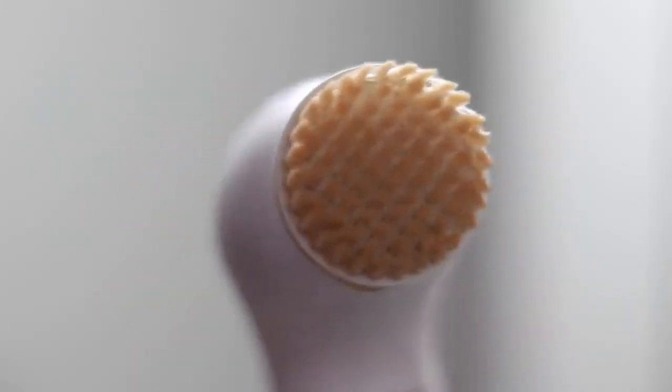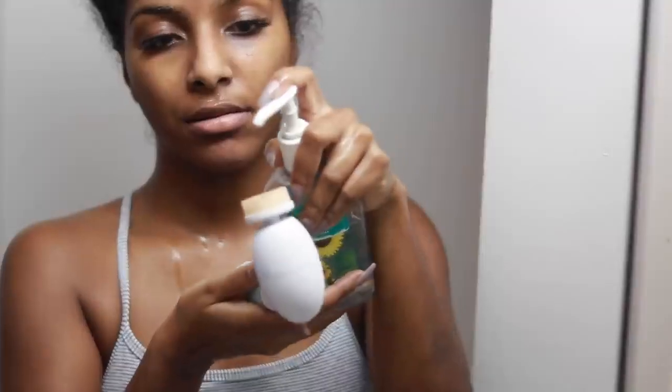Once I'm done rinsing my face, you can see that my brush is pretty dirty — it takes off all the extra makeup that you might not have gotten. I just take some soap and clean it off and it's good as new — super easy to clean. It just does magic for your skin.